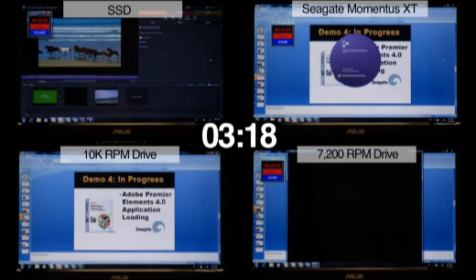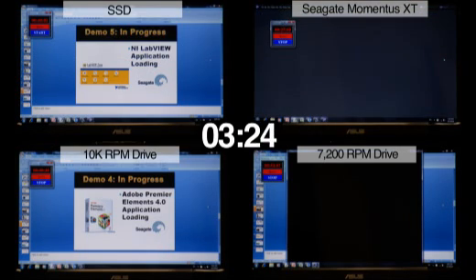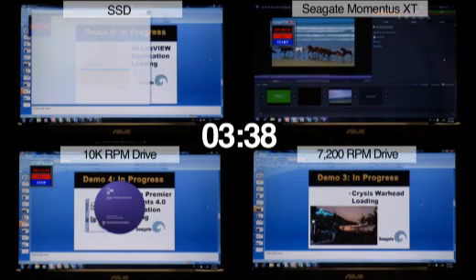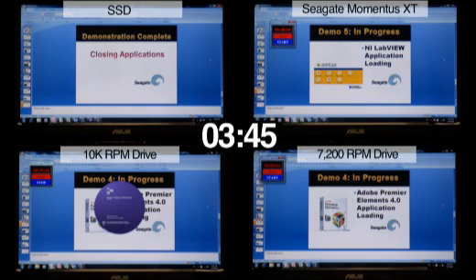The 10k RPM desktop drive has just loaded Crysis Warhead and will begin its fourth application. The SSD drive went into its fifth and final application, NI LabView. The Momentus XT has now finished Adobe Premiere Elements and has gone into its final application, NI LabView.